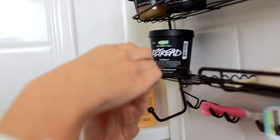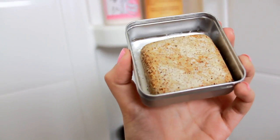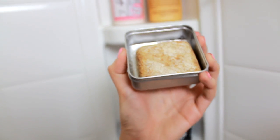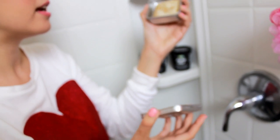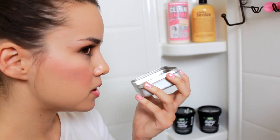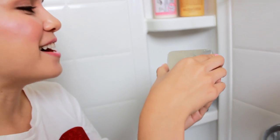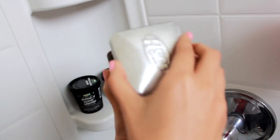The next thing I have is my Lush Body Butter — this is the Aqua Mirabilis Body Butter. These body butters from Lush are amazing if you want a good deep-down exfoliation. It smells really good too — kind of a sweet, spicy, natural scent. I keep it in a little tin from Lush to prevent it from melting, but these are so amazing because they're very exfoliating while also hydrating your skin at the same time.